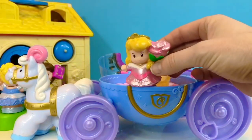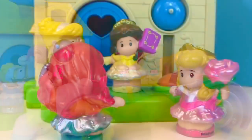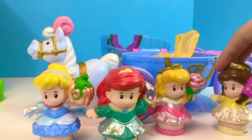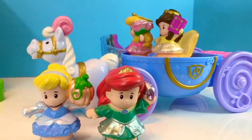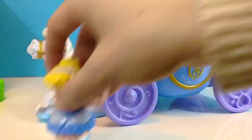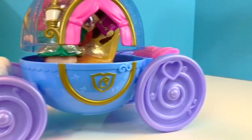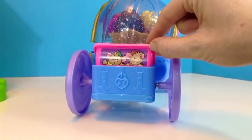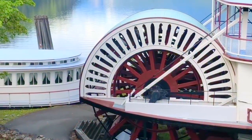Princess Aurora has a beautiful pink rose. Happy birthday, Belle! Are you ready to go on an adventure? All of the girls hop on the carriage — Belle gets the seat in the center. She's the guest of honor today. They are going to a special tea party on an old paddle wheeler boat that used to go down the river.